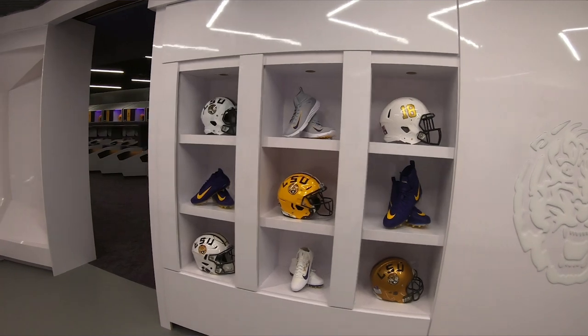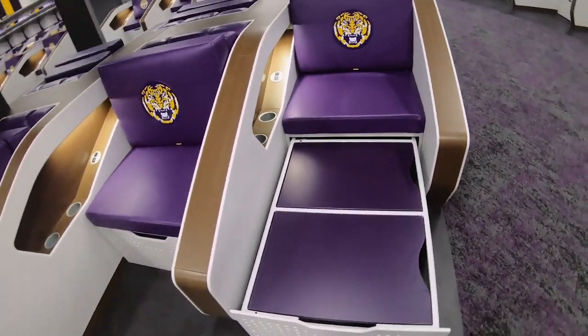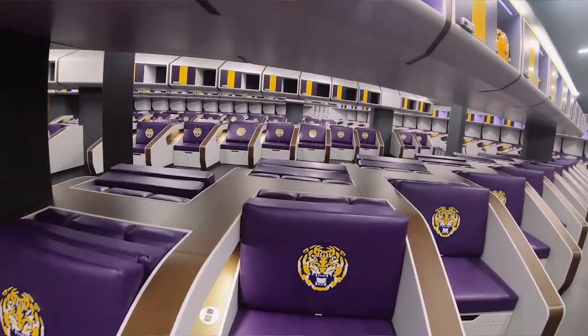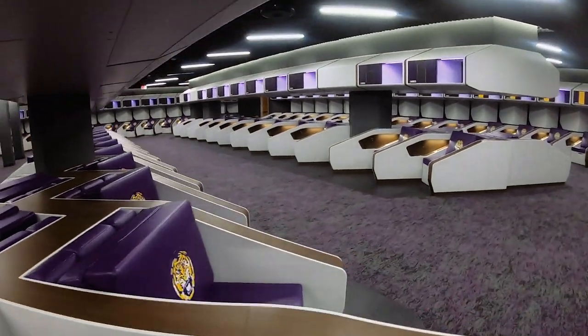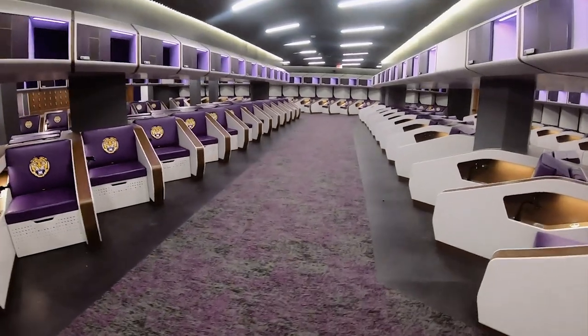The locker room is kind of one of the things that we think is the showpiece of this building. It took us a very long time — took the architects and the contractor that built the lockers a super long time to get it just perfect. This locker room design will transform the way we think about these types of spaces for the entire industry of performance centers.